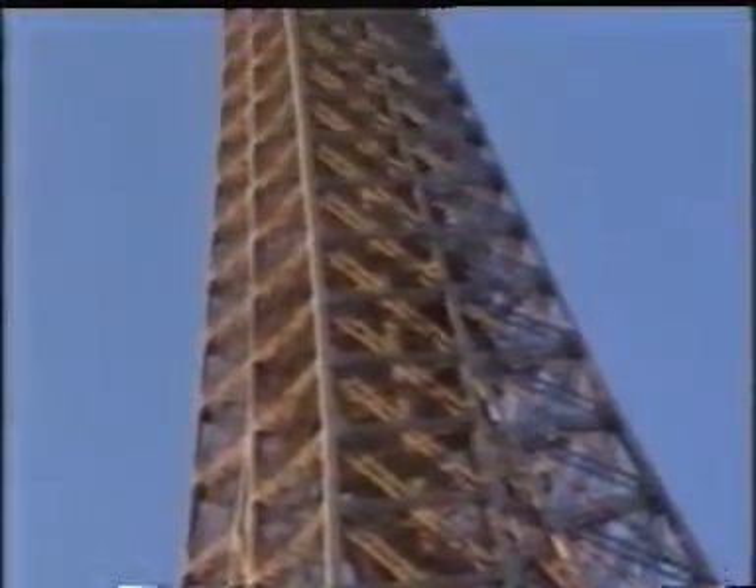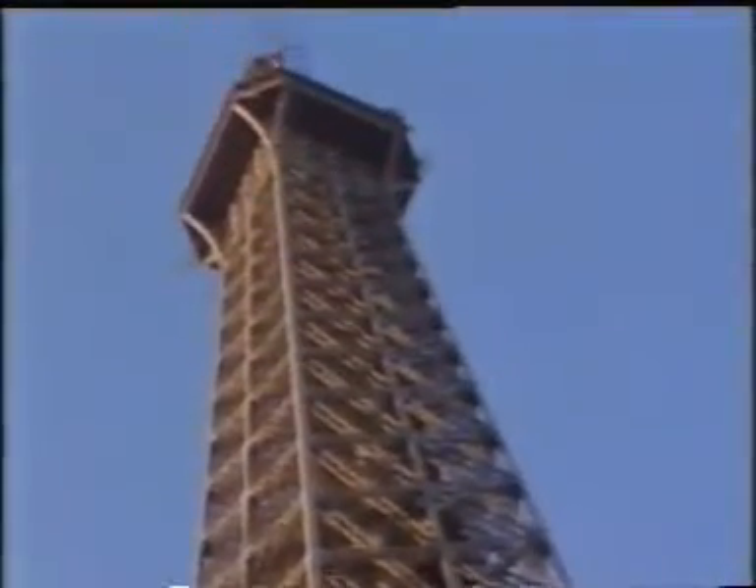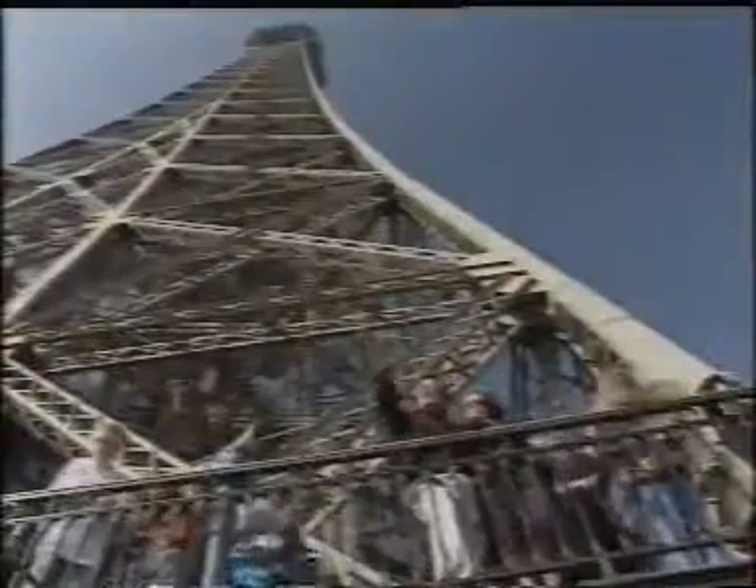But beyond engineering prowess, the 300-meter tower, as it was called at that time, was a perfect illustration of avant-garde architecture based on the use of metal.